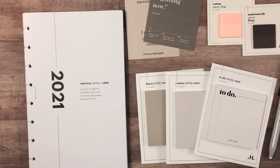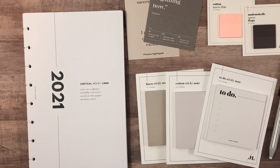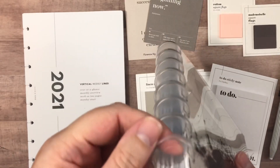Hello everyone and welcome back! This is another Cloth and Paper order haul. For some reason I just can't stop ordering from them — it's probably because I love their products, as many of you do. This is my order from their Labor Day sale.